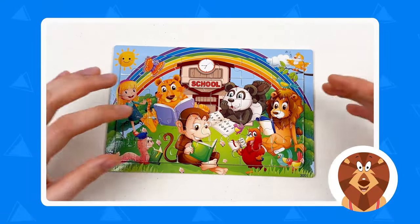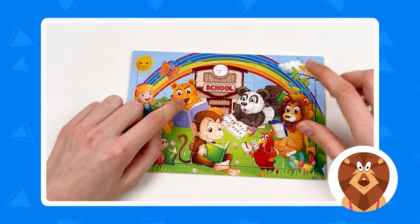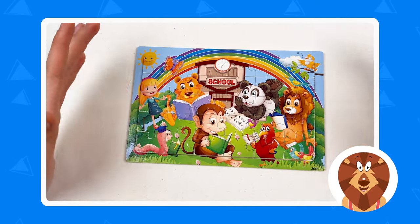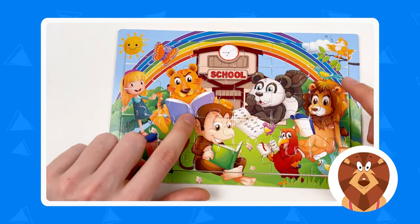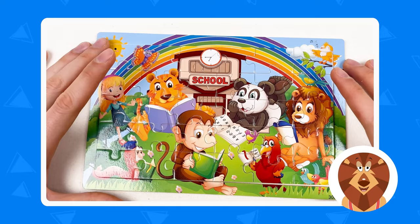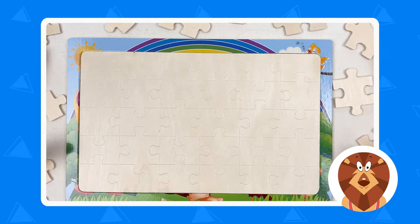Hello kids! Today we're gonna learn about the animals. We have here the tiger, the panda, the monkey, the lion, and many other animals. They are at school and all of them, you see, are having a book, so they are all learning something. We have this puzzle and let's solve it — let's start!